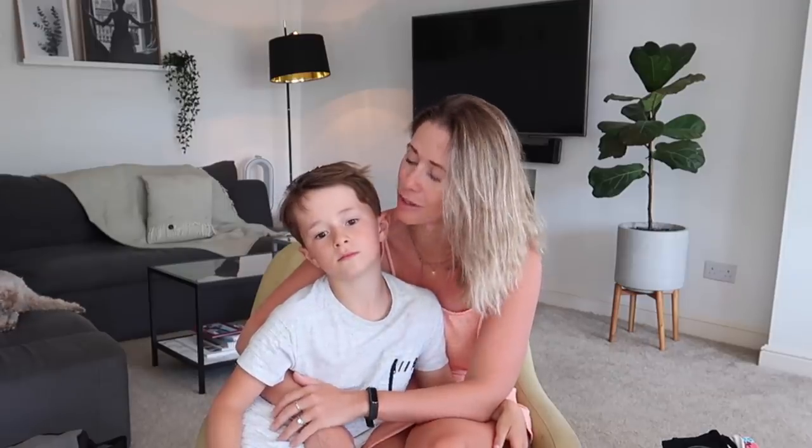Hi guys and welcome back to my channel. Today I have got a little helper with me, because when you're homeschooling and you try to do some filming work there's always someone who wants to get in on the action. Jamie and I today thought we would show you some of our current favourite things that we are loving during lockdown.